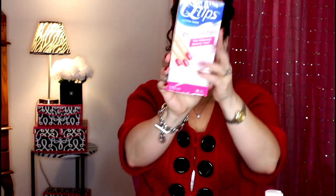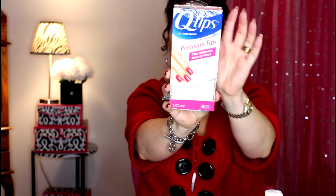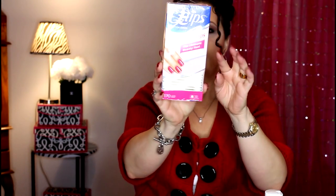Starting at Target — I also have drugstore, Ulta, Nordstrom Rack. At Target, I got these Q-tip precision tip taper tip cotton swabs that are designed for makeup use. I've actually been looking for these for quite some time and just happened to see them at Target.